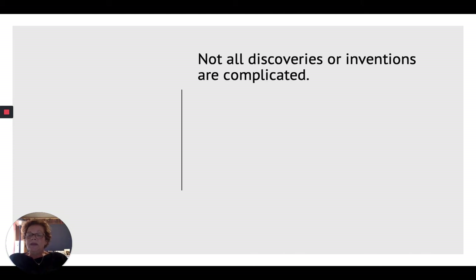When I think about somebody who's a medical inventor, I think of somebody working in a lab day and night, really brilliant. But that's not the way it is all the time. Not all discoveries or inventions are complicated.